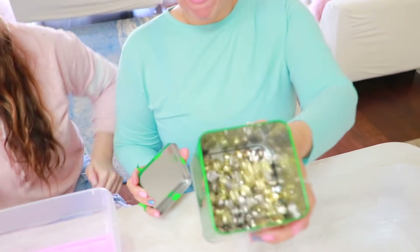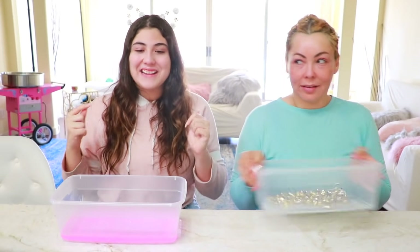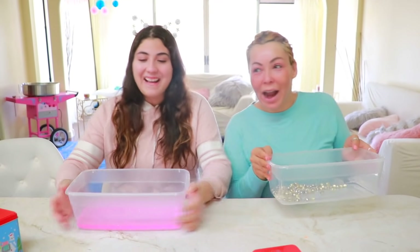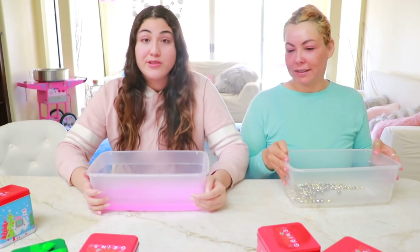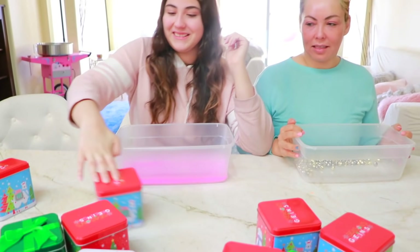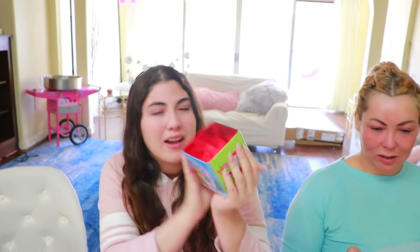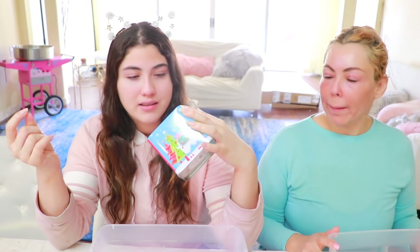She got fouls! Alright guys, it's my turn now. I got a really good one. I got red puff balls — what are they called? Pom-poms! Oh my gosh, those are so cute.